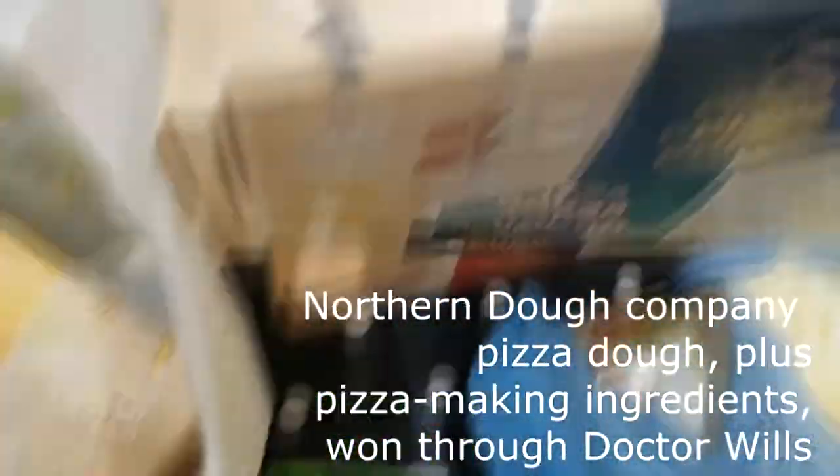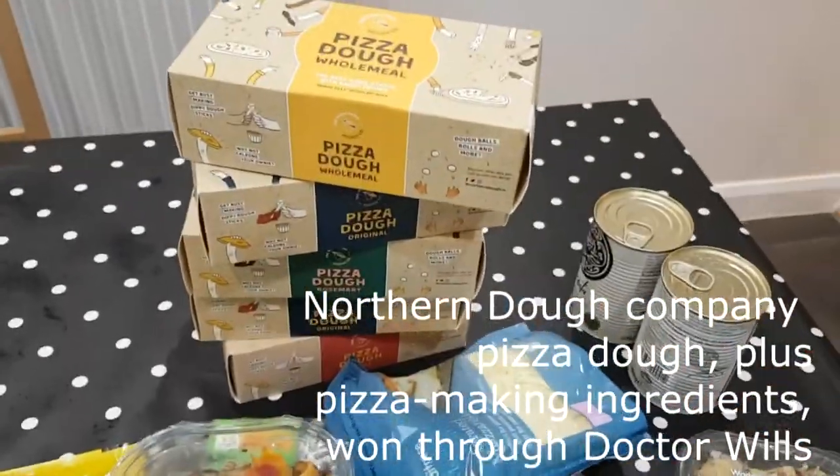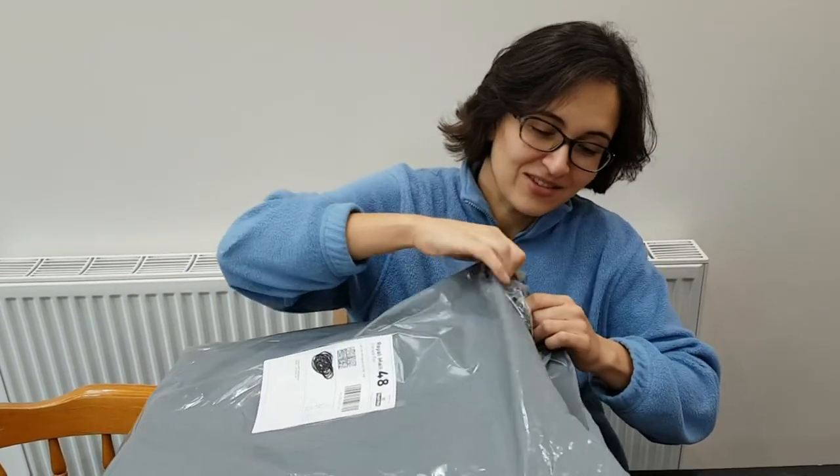It's Saturday the 11th of January. I should really look up the date before I start filming because I always forget! I've just had an Ocado delivery and I've also got two more parcels here today - I think these are pre-Christmas wins that have just arrived.